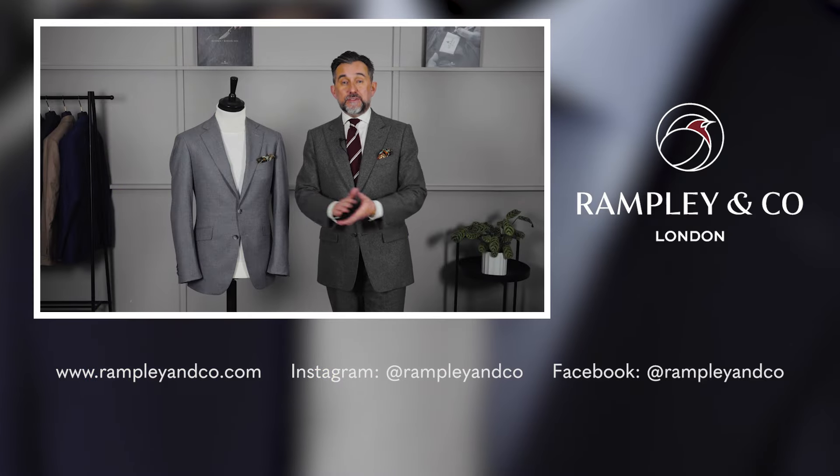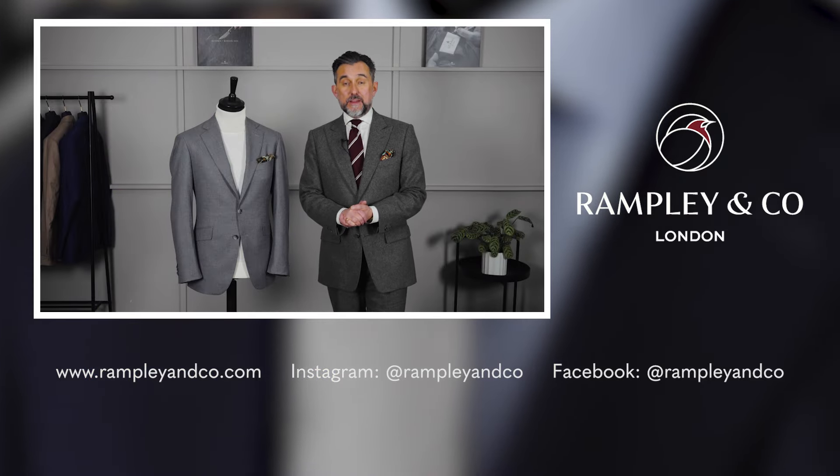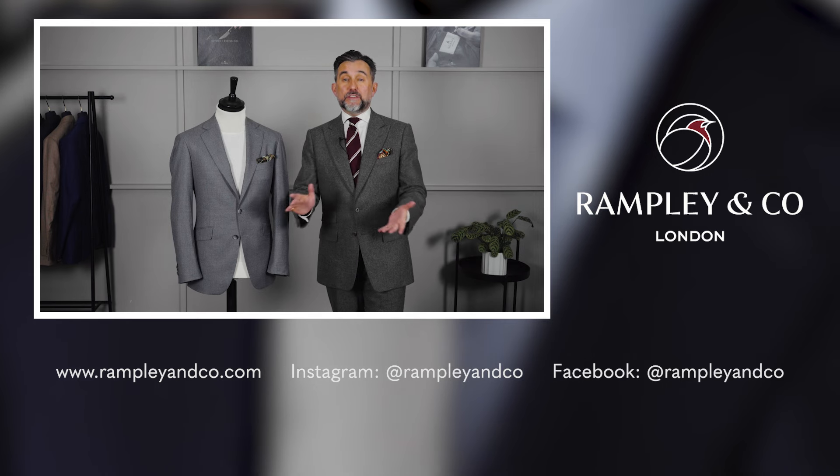So how did I do? Have I convinced you that you need a grey jacket in your wardrobe? Let me know in the comments below, and don't forget to subscribe.